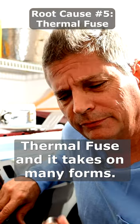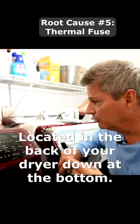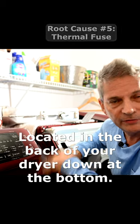Thermal fuse — and it takes on many forms. It could look like this, and it's usually located in the back of your dryer down at the bottom.